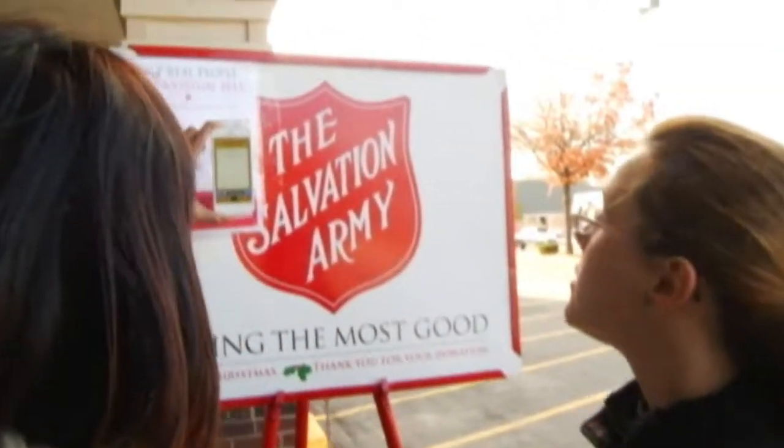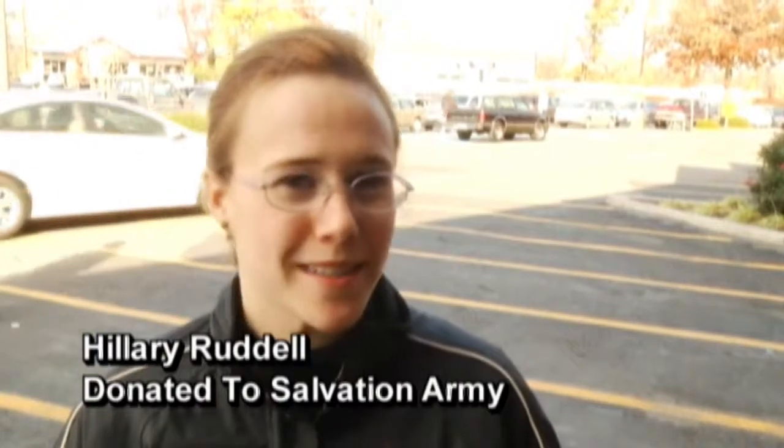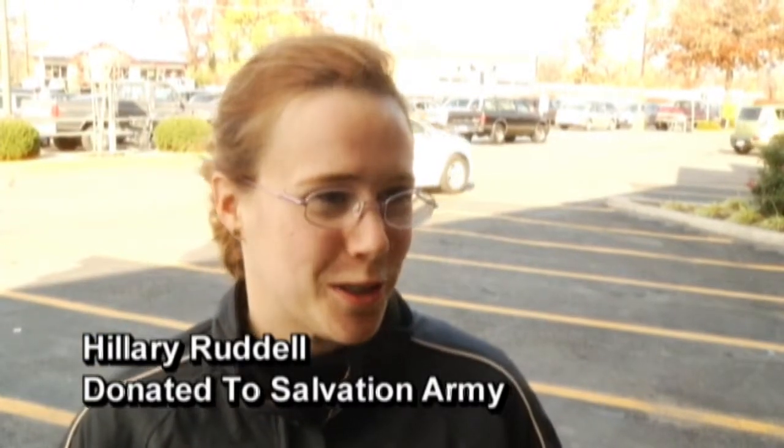I think a lot of people think of the Salvation Army as an American institution, so to see that it's evolving with U.S. culture is fantastic.